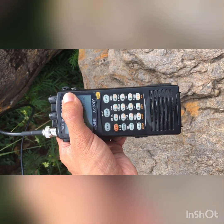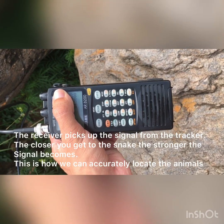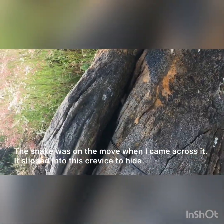We're out here at our study site and we've just managed to find our Western Barred Spitting Cobra, or Zebra Snake. He's in that little crevice over there. I'm just going to show you what he looks like in a bit.